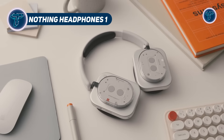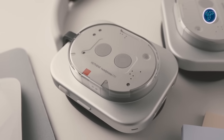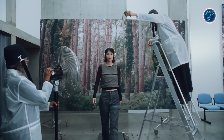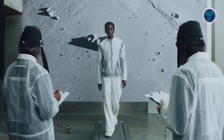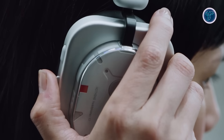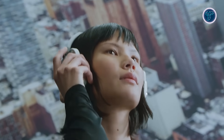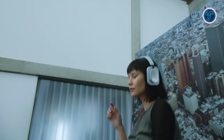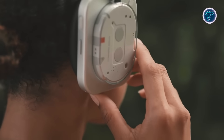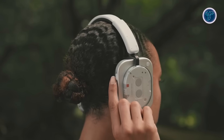Nothing's first over-ear headphones blend a striking transparent design with powerful audio tech, offering a listening experience that's as stylish as it is immersive. Drawing inspiration from classic cassette players, the semi-clear build gives them a bold, nostalgic edge. At the core are custom-engineered 40mm nickel-plated drivers developed in collaboration with KF, delivering rich, detailed sound with support for LDAC and spatial audio that tracks head movement. Noise is no issue — adaptive ANC filters up to 42 dB of background sound, while a transparency mode keeps users aware of their surroundings. Physical controls take center stage, ditching touchpads for a scroll wheel, paddle, and buttons that give a more intuitive feel.